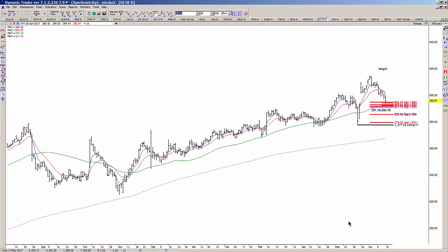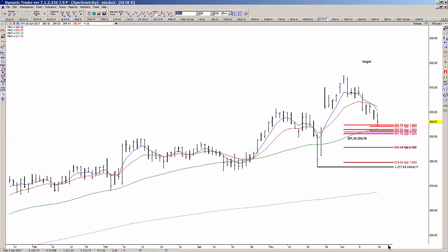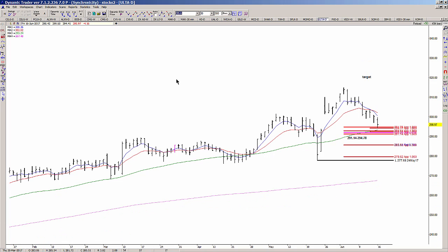The zone I'm focused on for a buy entry is 291.14 to 294.78. As long as we hold above that general zone, I will look for buy triggers for an entry. Shorter-term traders might use five-minute charts to suggest an entry — that's fine if you're day trading.